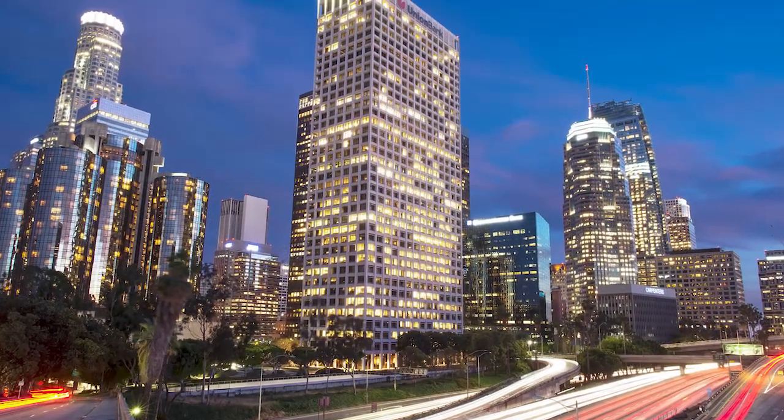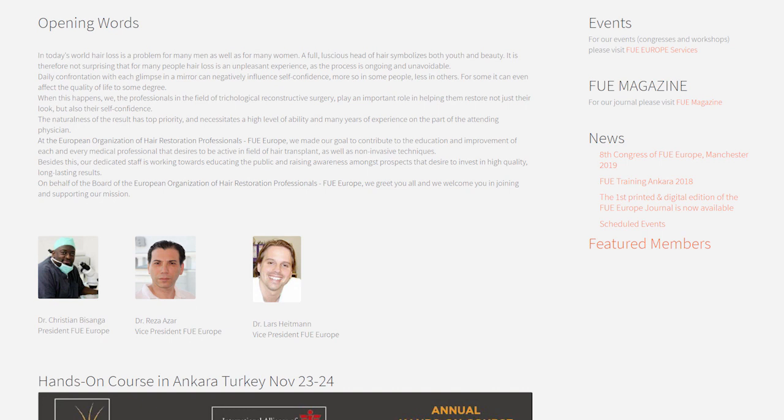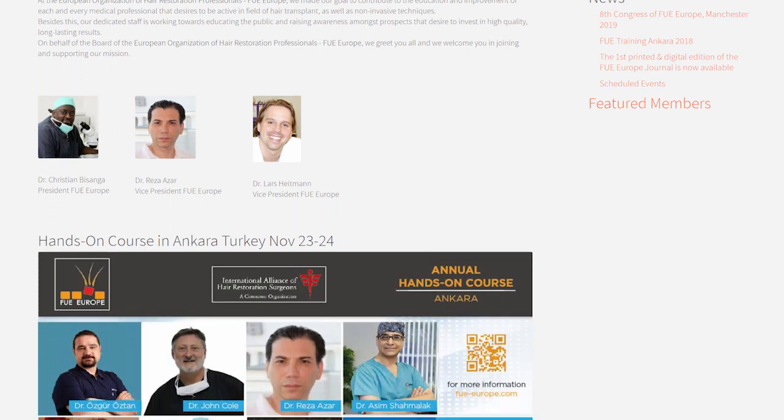Hey everybody, it was so good to see a lot of you in Los Angeles this past month. And I know you already know about this great workshop we have coming up in Ankara, Turkey on November 23rd and 24th.